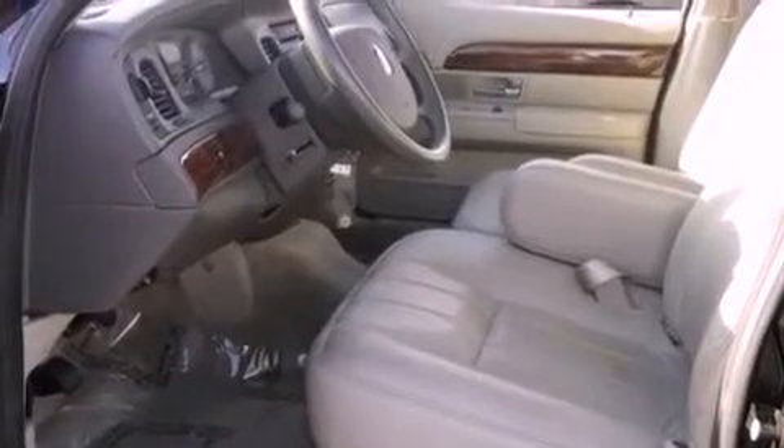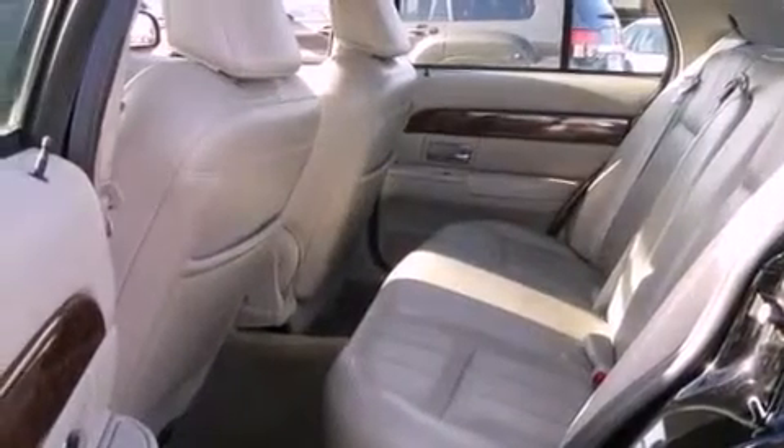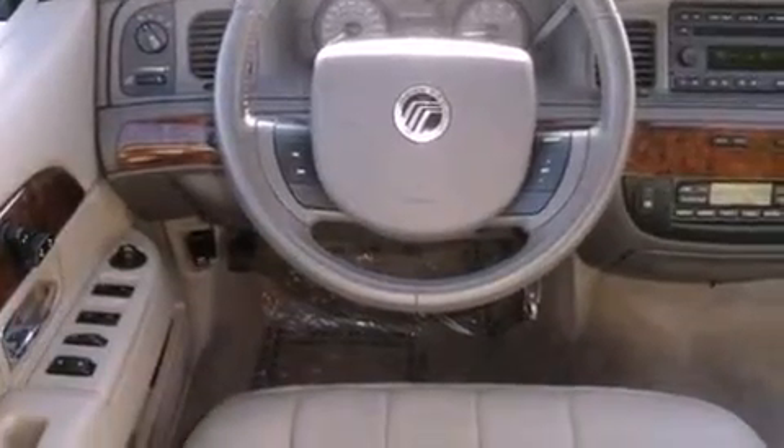Features include an air suspension, aluminum wheels, a low-tire pressure indicator, a CD player, leather seats, the SecureLock anti-theft system, an illuminated driver's side vanity mirror, a traction control system, dual power seats, and this vehicle has fewer than 33,000 miles on the odometer.